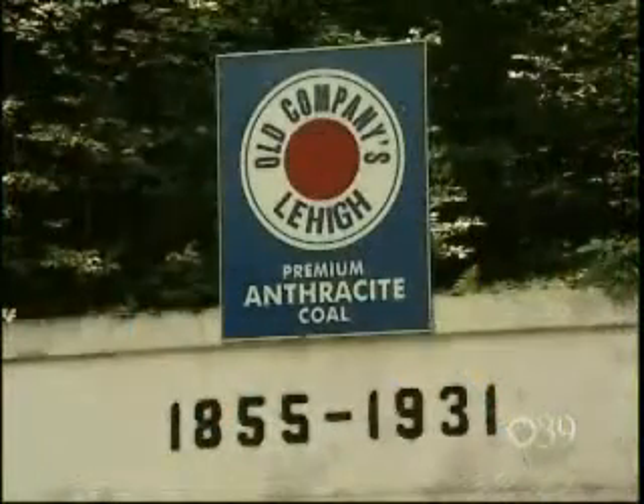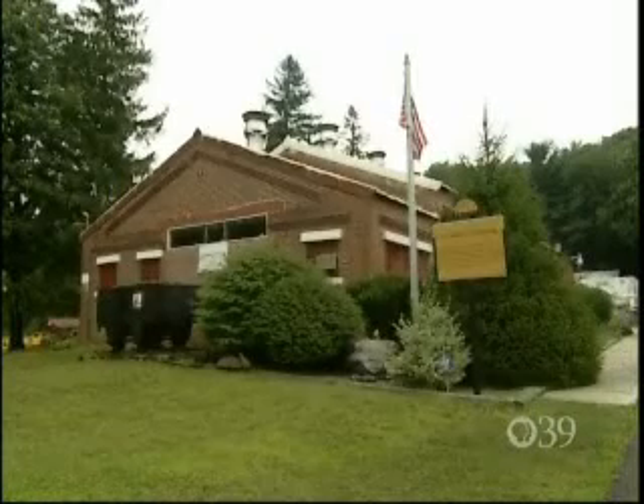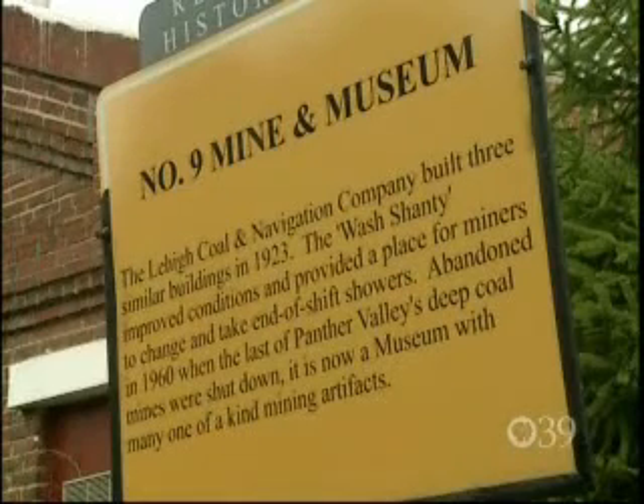If we didn't have this last mine here, and have all these stories and have this information, it's only a short few years before we've all been forgotten about. Pretty soon, mining — what's that? Which is why David Kuchka and others set out to reopen the No. 9 Mine, not as a profitable business, but to teach people about mining.